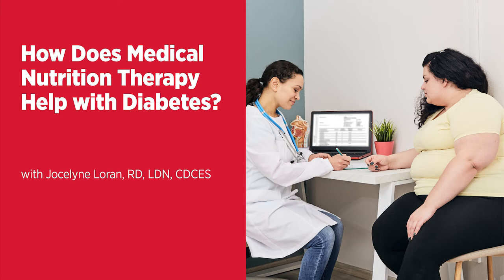So does MNT replace a traditional medical approach, or how does that work? No, it doesn't. It actually complements a traditional medical approach. Dietitians work alongside physicians, nurses, nurse practitioners, and other members of the healthcare team to help patients achieve better health outcomes. MNT specifically provides an opportunity for an individual to fine-tune their nutritional behaviors and make appropriate lifestyle changes in order to achieve their overall health goals.